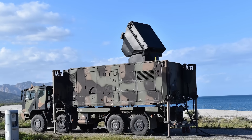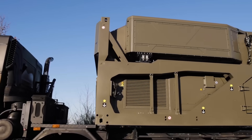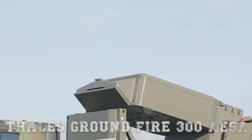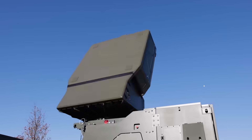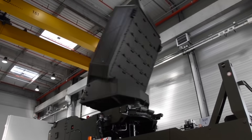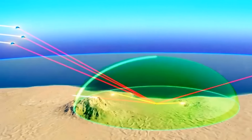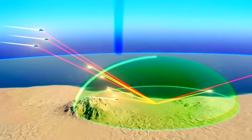The radar component of SAMP-T NG has also undergone a major transformation. Its new Thales GroundFire 300 AESA radar replaces the old Arabel, offering 360-degree coverage, longer range, higher track capacity, and stronger resistance to jamming. The system can track hundreds of targets and guide multiple interceptors simultaneously.